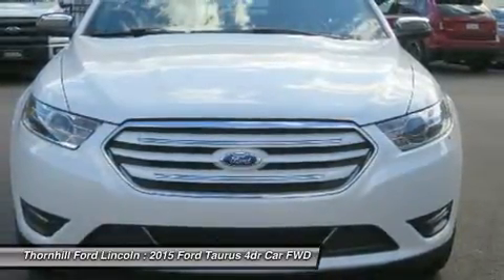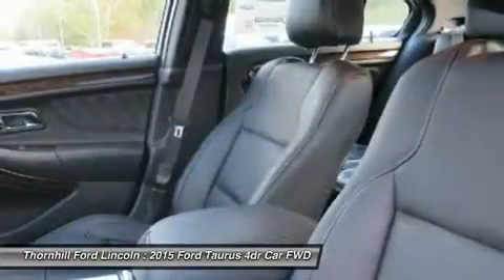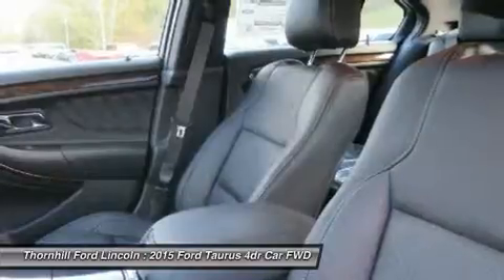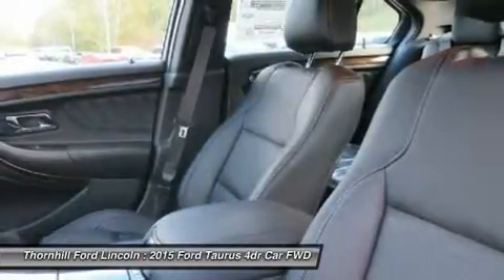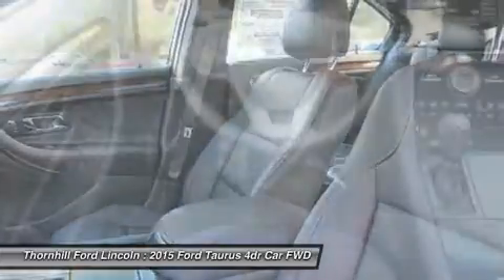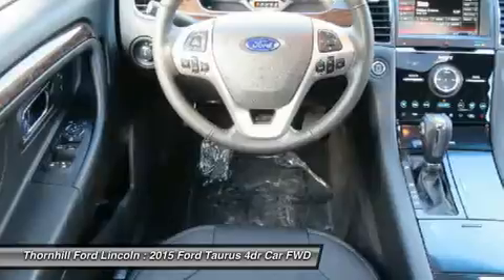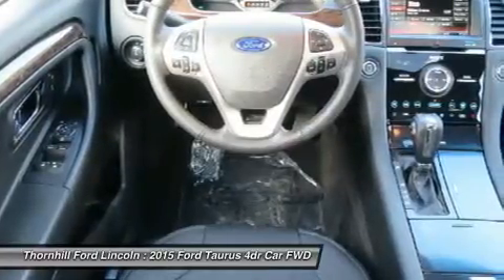Inside, the Taurus is crafted to soothe your senses, starting with soft-touch surfaces throughout. Enjoy the heated and cooled massaging front seats and a heated steering wheel, available for Limited and SHO trims. Depending on the model you select, enjoy one of two SYNC systems that come with or are available for your car.